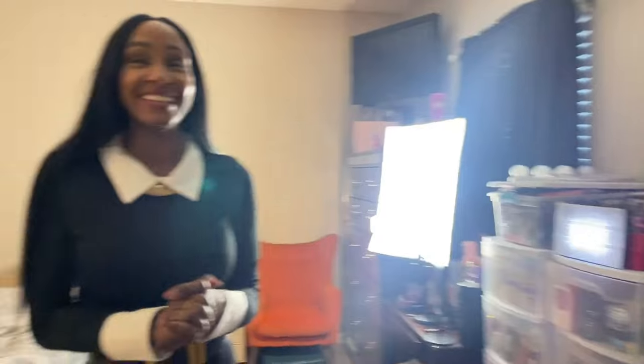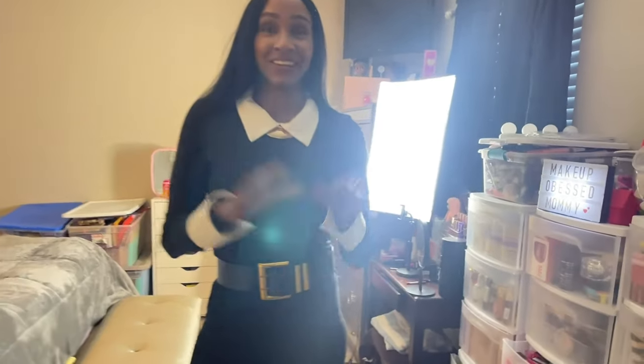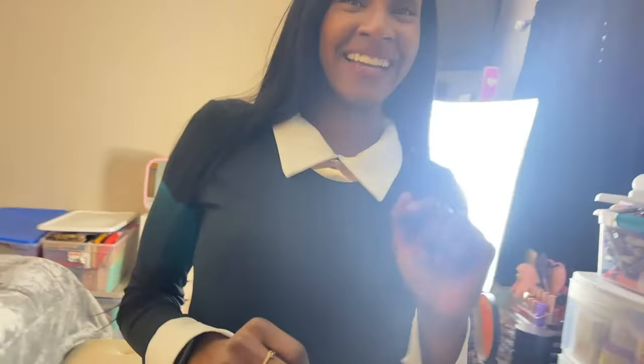Hello? Anybody home? Can I come in? Yeah. Thanks, girlfriend. Ooh, I like your room. Dang, you have a lot of makeup. Hi guys. Welcome to my makeup room or whatever you want to call it.